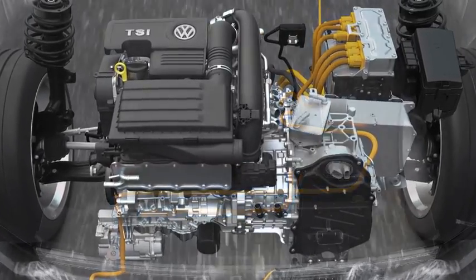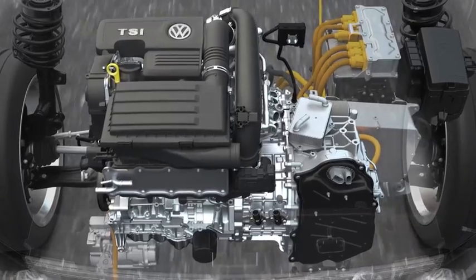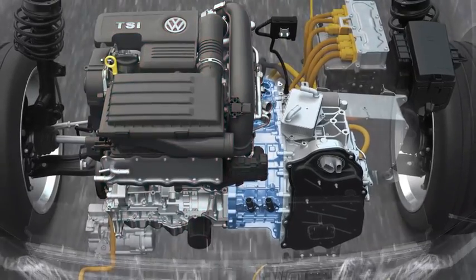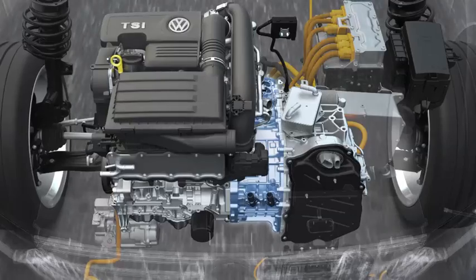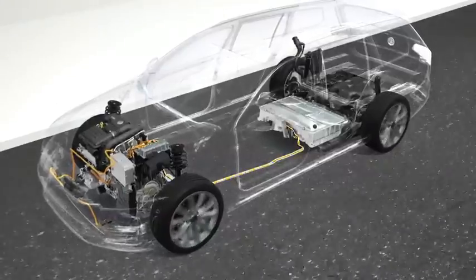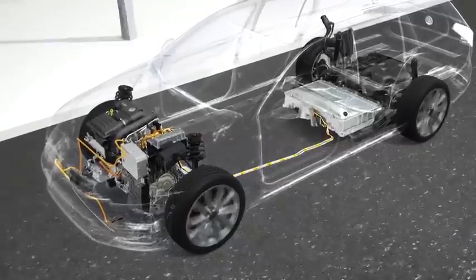So Volkswagen combines two drive units: a modern TSI and a powerful electric motor. It is so compact that it easily fits in the car between the TSI and the DSG gearbox. In this hybrid drive, both engines sometimes work individually and sometimes together, for example when accelerating.